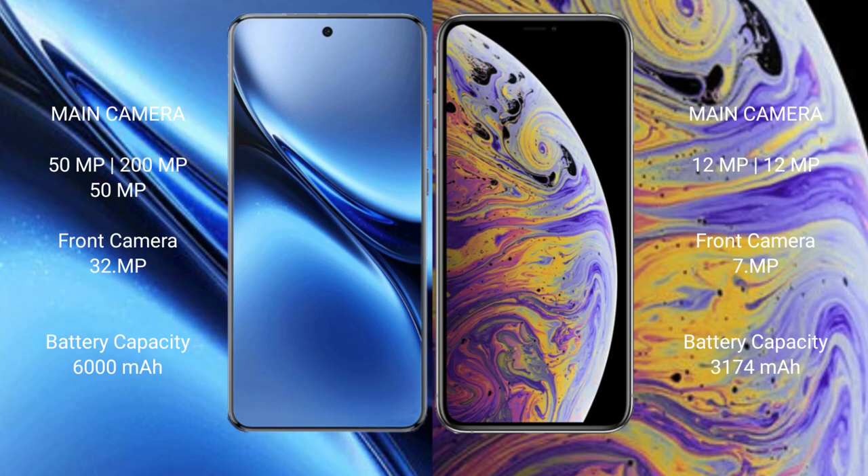The Vivo X200 Pro has a 32MP front camera. The iPhone XS Max features a dual rear camera setup with 12MP plus 12MP, and a 7MP front camera.